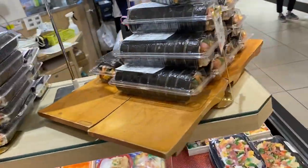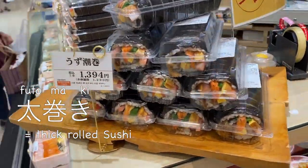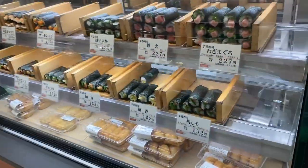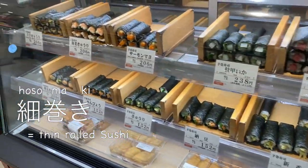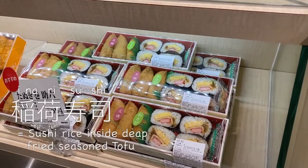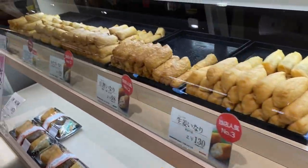Here on the top they have huge futomaki, or thick roll sushi. This costs about $14 — a bit pricey, but with many good things inside. On the other side they have a variety of hosomaki, thin roll sushi. And around the corner they have so-called inari sushi — sushi rice inside deep-fried and seasoned tofu. Also very, very delicious.